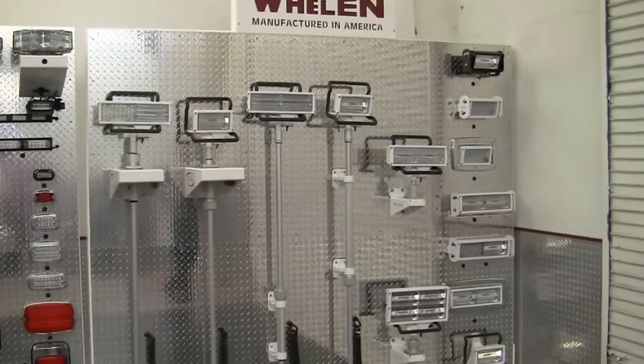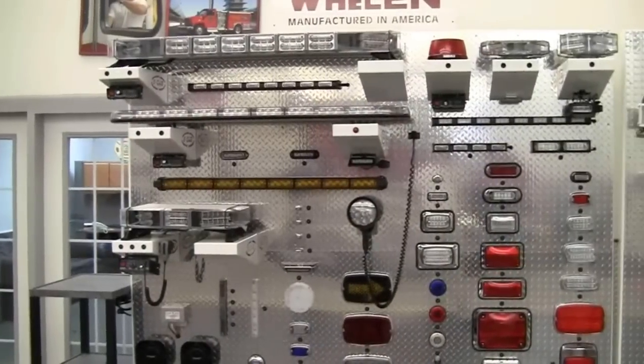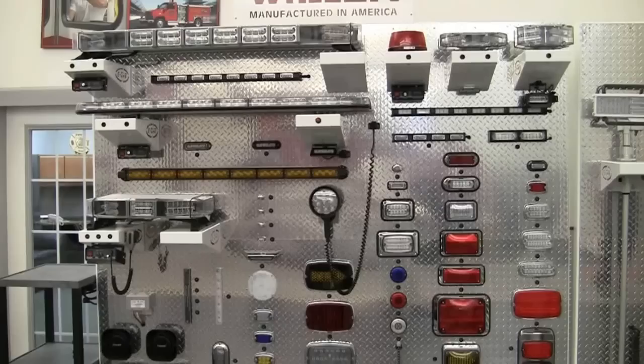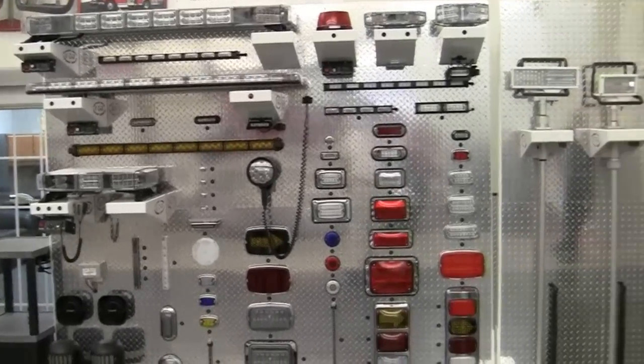We just wanted to show you the capability of all these different lights at E1. Thank you for what you do, stay safe, and check us out at Sunbelt Fire on Facebook and Twitter at Sunbelt Fire. Thank you.